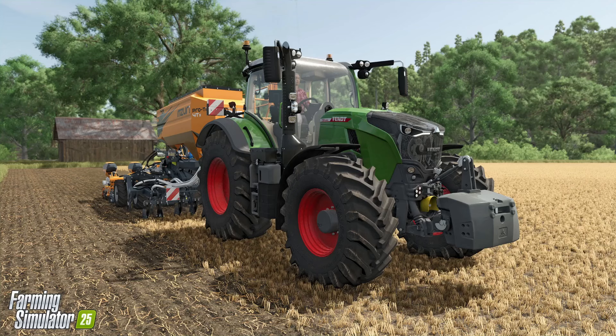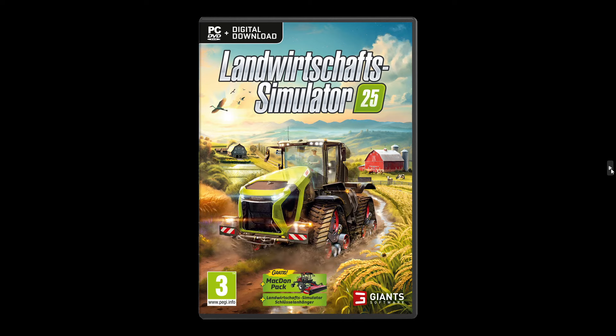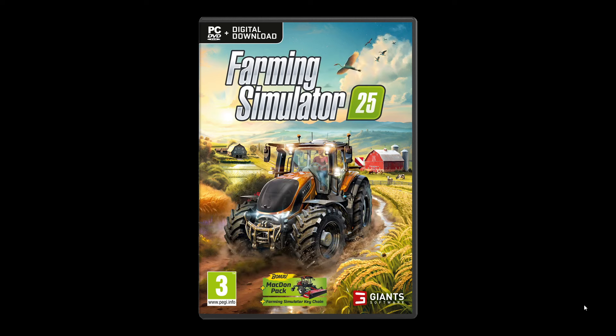Let me show you the box versions. First we have the version for the American market, nicely featuring Case. Then there's the version for the German, Austrian, and Swiss market with Claas on the cover. And for the international market, we have the Valtra edition.